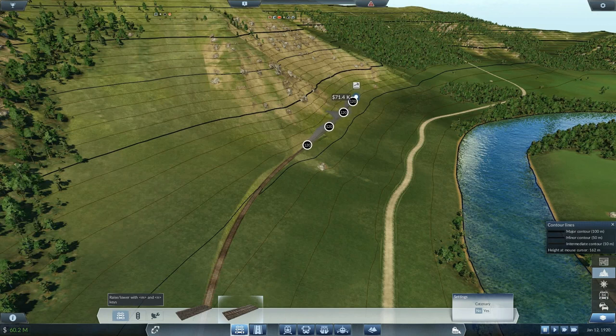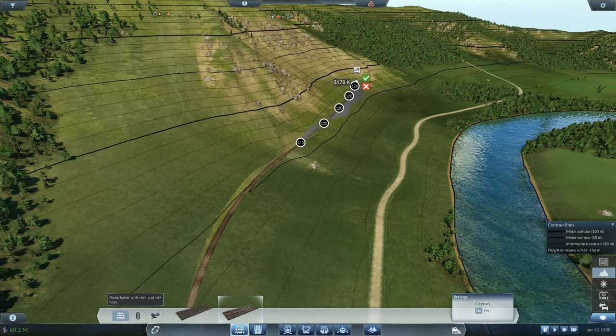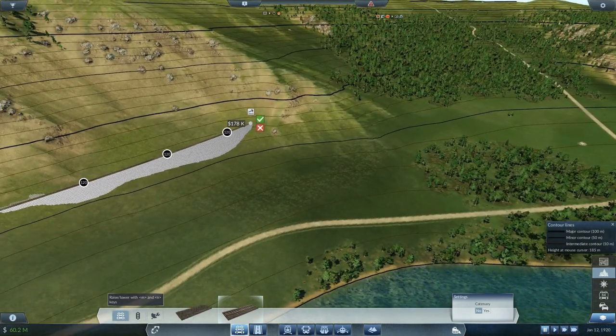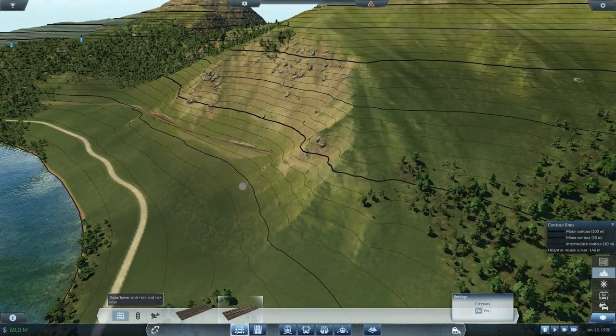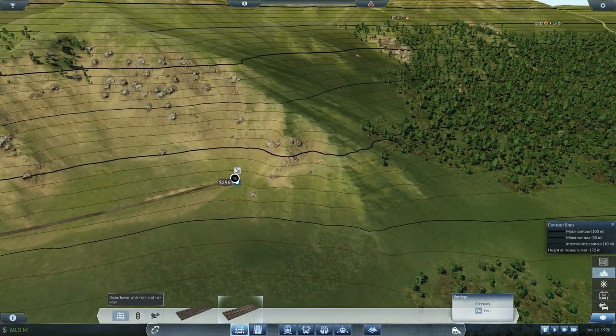Somewhere up here - this will be a building-heavy episode, so all you train track building lovers will be coming into your own. This would be the optimum spot. It is going to hit the mountain, but this turn is so harsh that I'll actually need to go through the mountain, take the tunnel, and cut across. I think I got that one right.